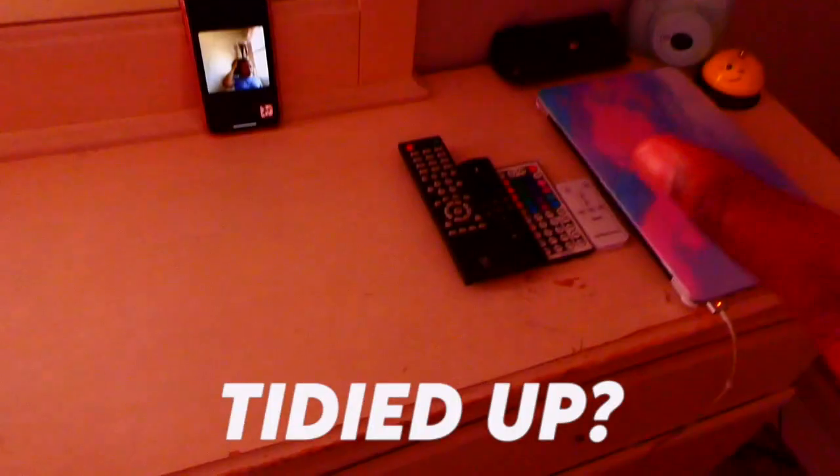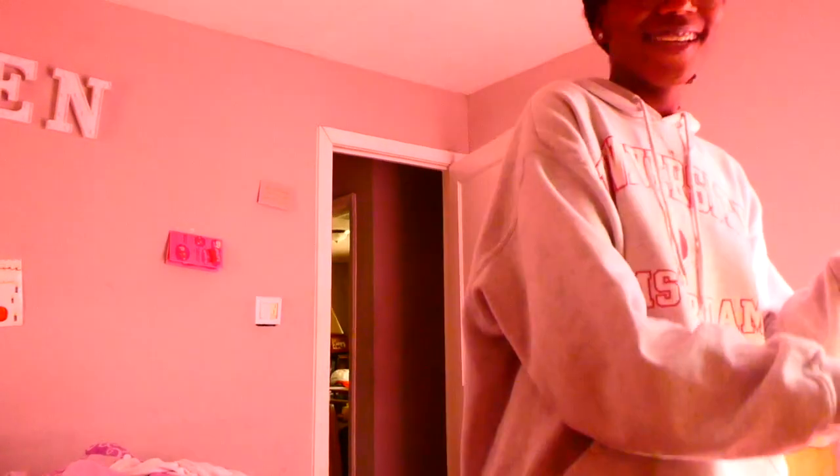Okay everyone, my dresser is tidied up. Now I'm about to go ahead and wipe it down because there are stains I do not want on my dresser, so I'm about to get a cloth wipe and just wipe it off. Kayla is literally like my hype woman throughout this whole process. Okay, so now I have the cloth wipe. I finished wiping off my dresser — Kayla, are you dusting right now?